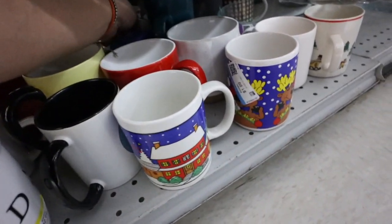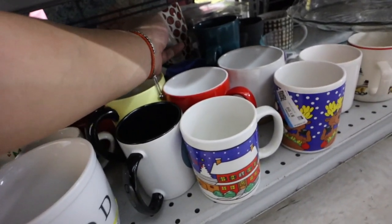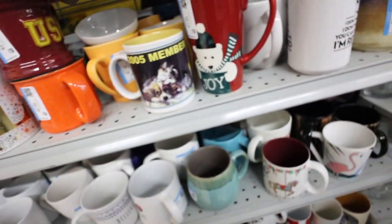Look at that polka dot thing. Bath and Body. I found another Anthropologie mug — $2.99! Love it. I gotta find some more.